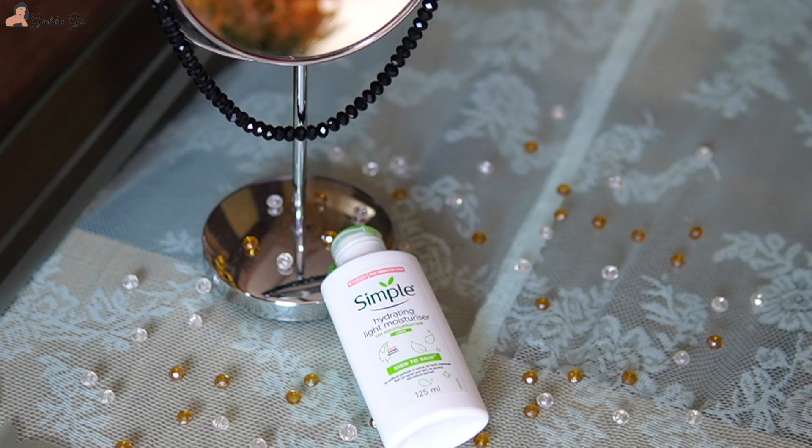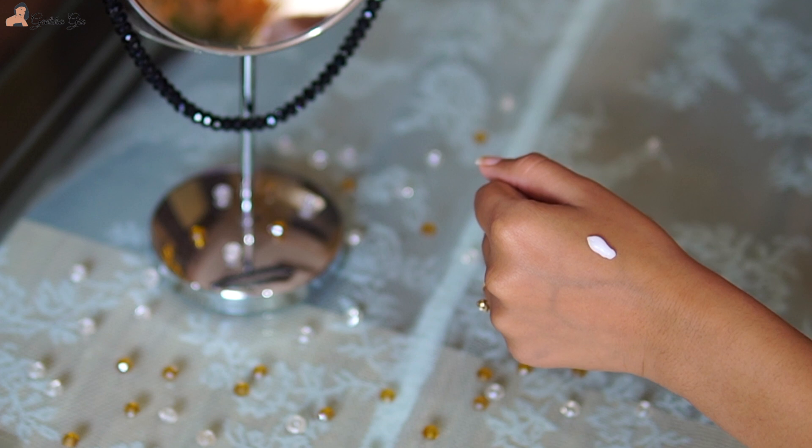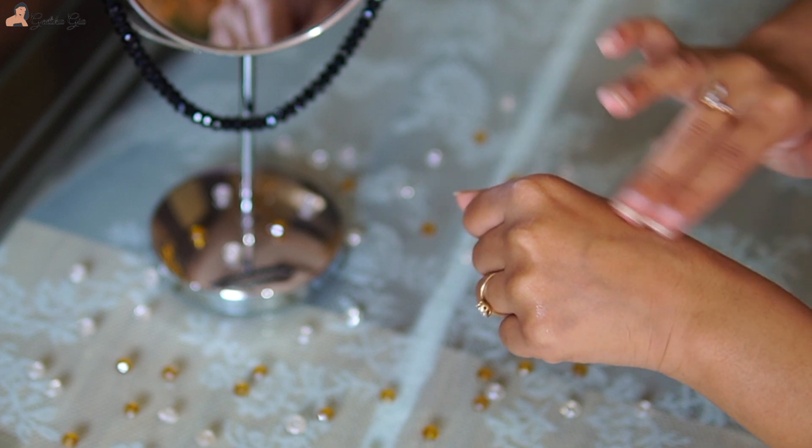Now let's talk about some skincare products that I love using and that have helped me a lot with my skin issues. Firstly, I have this moisturizer — it's the Simple Hydrating Light Moisturizer. It has everything you need in a moisturizer. It's for all skin types, especially combination to oily skin. It's very lightweight — you won't even feel it on your face.